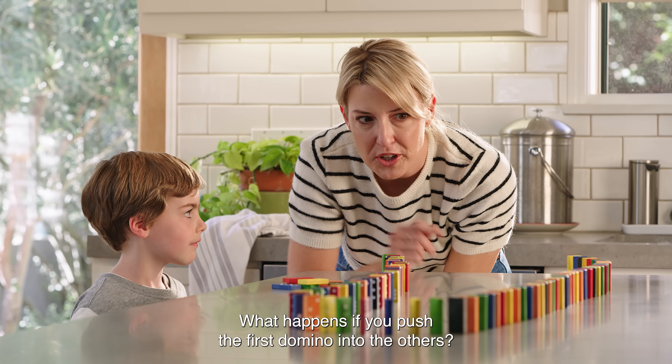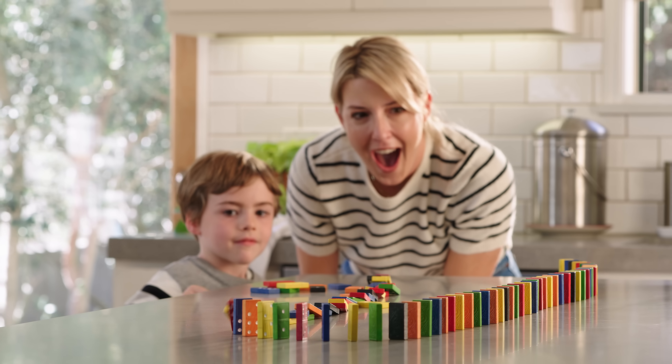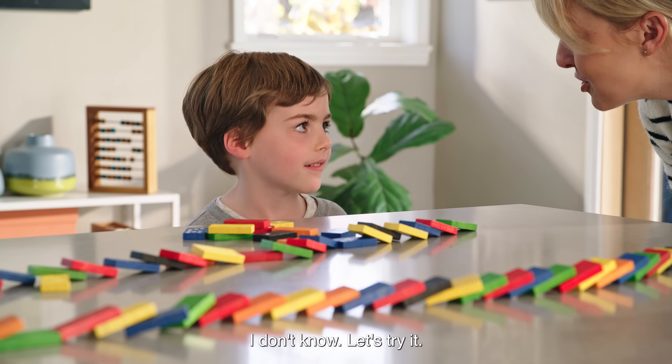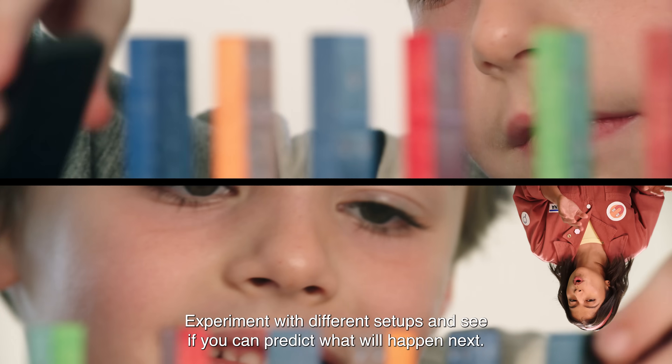What happens if you push the first domino into the others? Whoa, you made that happen! What happens if I put them farther apart? I don't know, let's try it! Experiment with different setups and see if you can predict what will happen next.